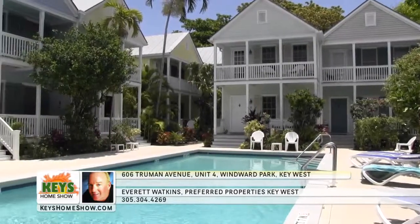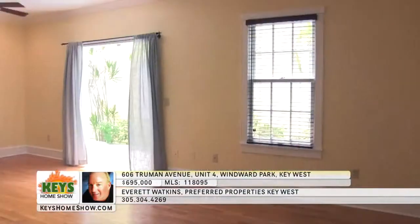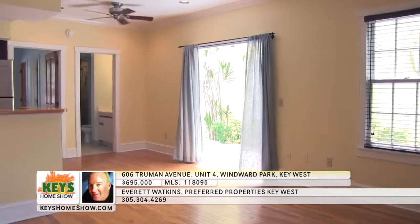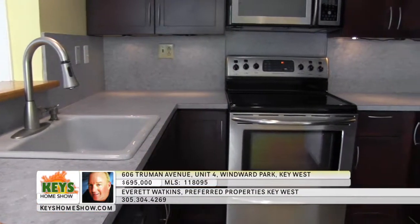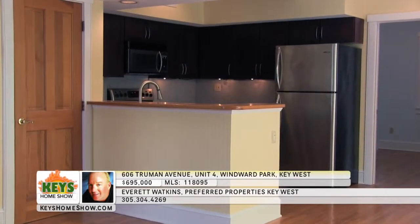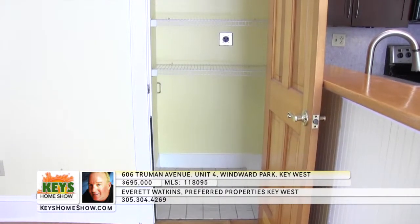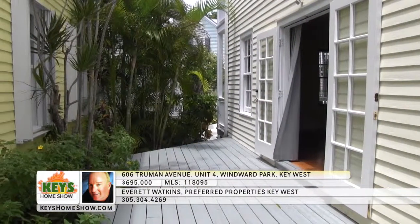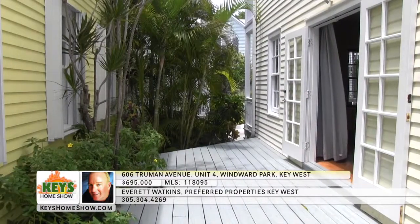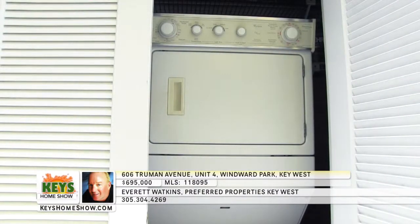You'll be less than two blocks off famous Duval Street in the beautiful gated Windward Park community, enjoying pool views from this two-bedroom townhome. The spacious living and dining area is ideal for entertaining, with hardwood floors, high ceilings, and plenty of natural light. The kitchen includes a built-in breakfast bar, deep countertops, stainless steel appliances, and a ceiling alcove with recessed lighting. A large closet under the stairs serves as a pantry and also includes a washer/dryer hookup. Step onto the substantial deck to enjoy the private outdoor space surrounded by tropical greenery.